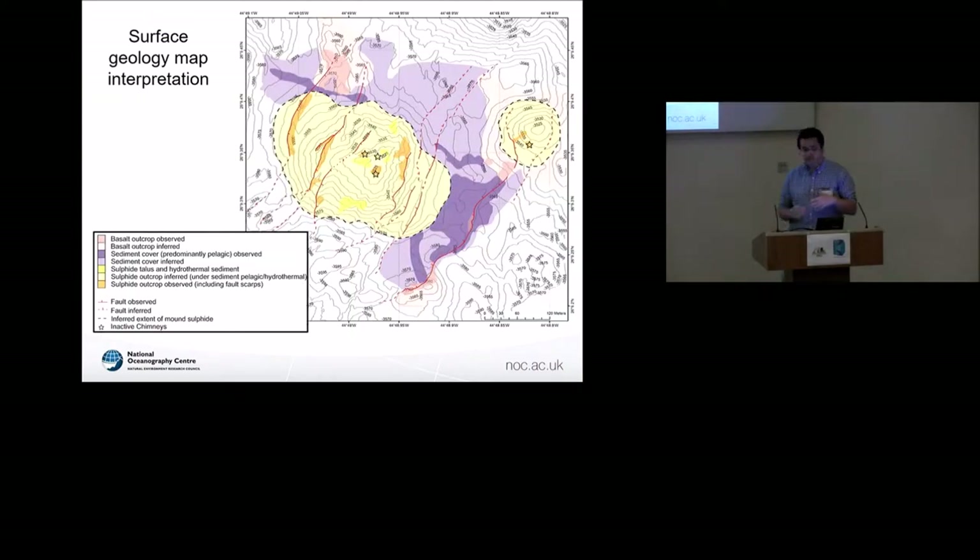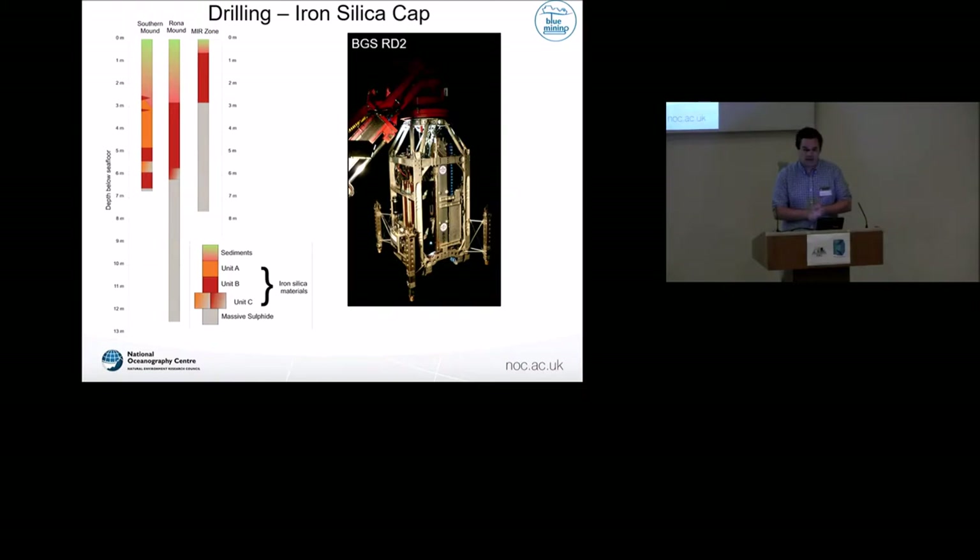From just the two-dimensional aspect, you get a surface map - you can look at the bathymetry and map out the extent of the mounds, but you can't get that third dimension without drilling. This is where the BGS's RD2 rig came into play, with the capability of drilling up to 55 metres below the seafloor. We deployed it on three of these extinct mounds. Looking at the composite drill core, there's a difference from what we saw in the fault scarps: we expected sulfides to be quite shallow, around 50 to 60 centimetres under sediment cover, but we didn't hit sulfides until at least three metres, sometimes even seven metres. There was another unit not seen in the surface geology - and this is where my PhD comes in.